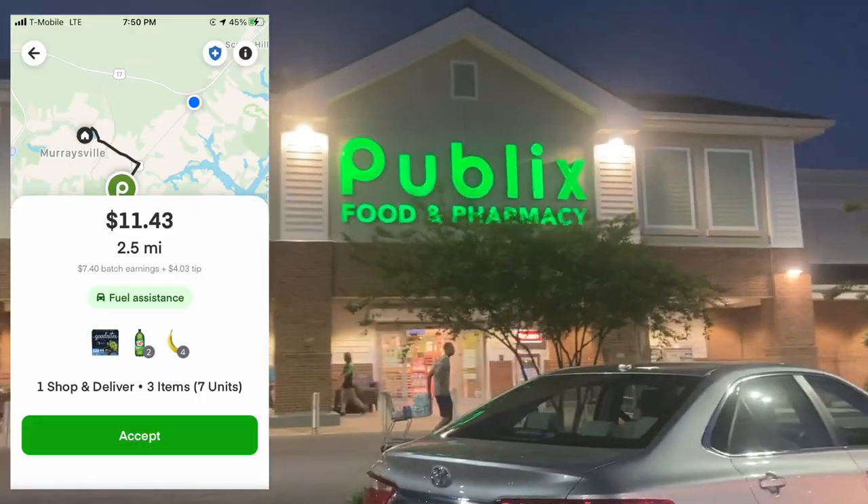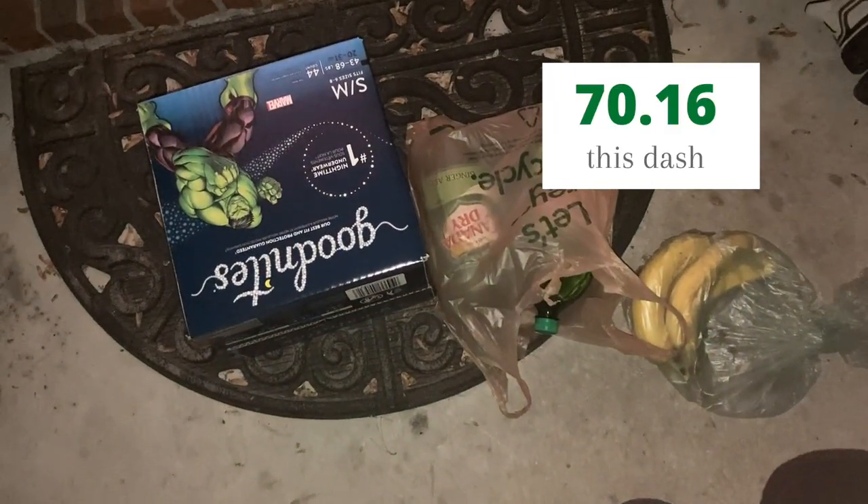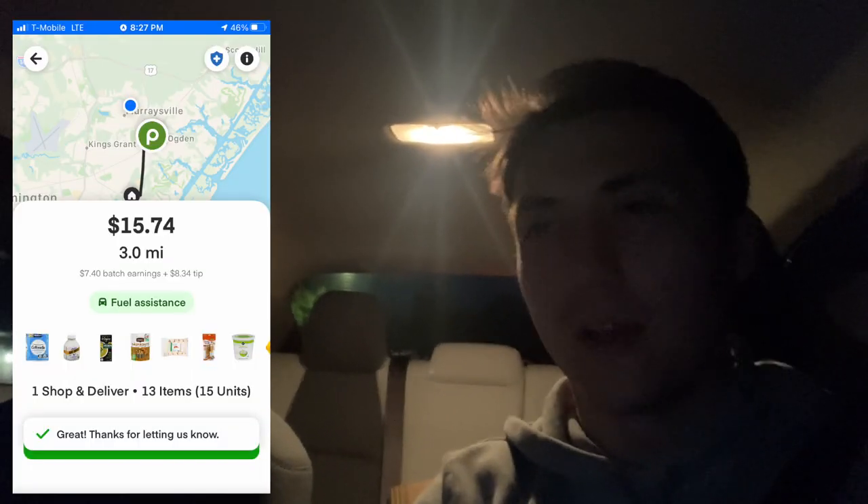So we're here at Publix, our favorite Instacart store. We've got an order — it's only three items. Short orders like these are pretty good; it's basically like doing a quick DoorDash. We're in and out of this store in five minutes. Dropped that one off really fast. We got another Instacart — we're going to knock it out because it's really easy. We'll probably end the night with an Uber Eats and DoorDash to get our $100. We're over $20 per hour right now, which is what we always want.